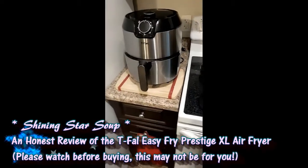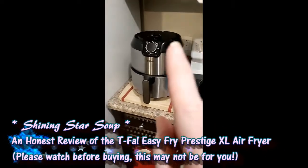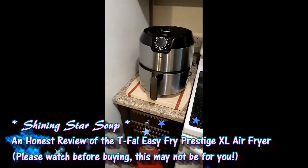In today's video I'm going to be doing an honest review of the T-Fal Prestige XL Air Fryer.